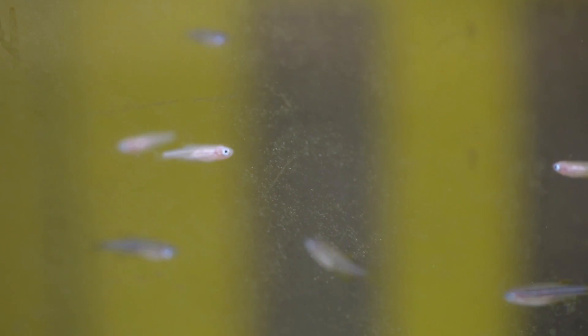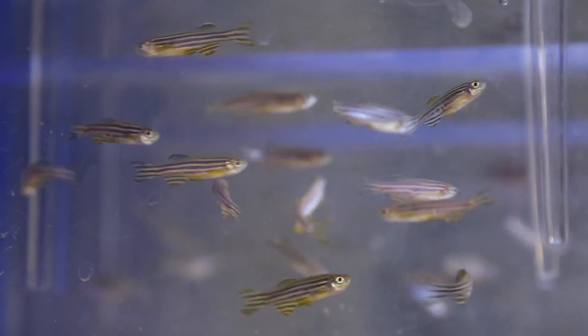When they're born they're in a translucent egg, and so we can watch them from the minute they're released from the mother up until they become a full fish.